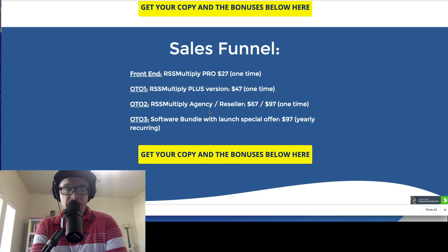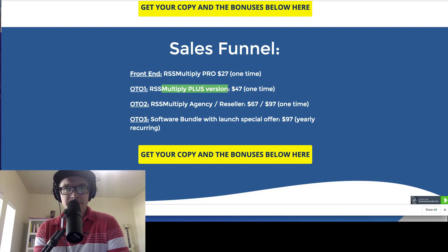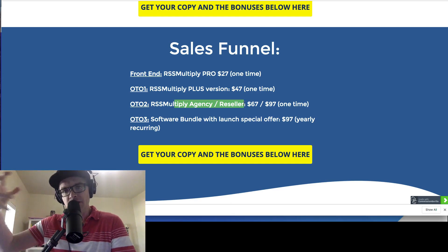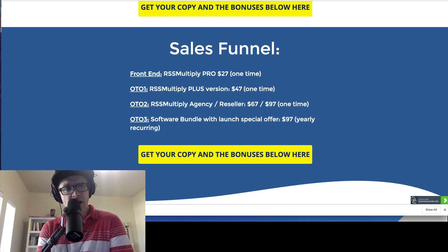I really just recommend just the front end — the $27 RSS Multiply software. They're saying there's a plus version, but it's not clear to me what it is. The agency reseller thing might be interesting if you're wanting to resell this software to clients for their websites — that's usually what an agency license is for. But the software bundle with launch special — I just don't even really know what that is for OTO3.